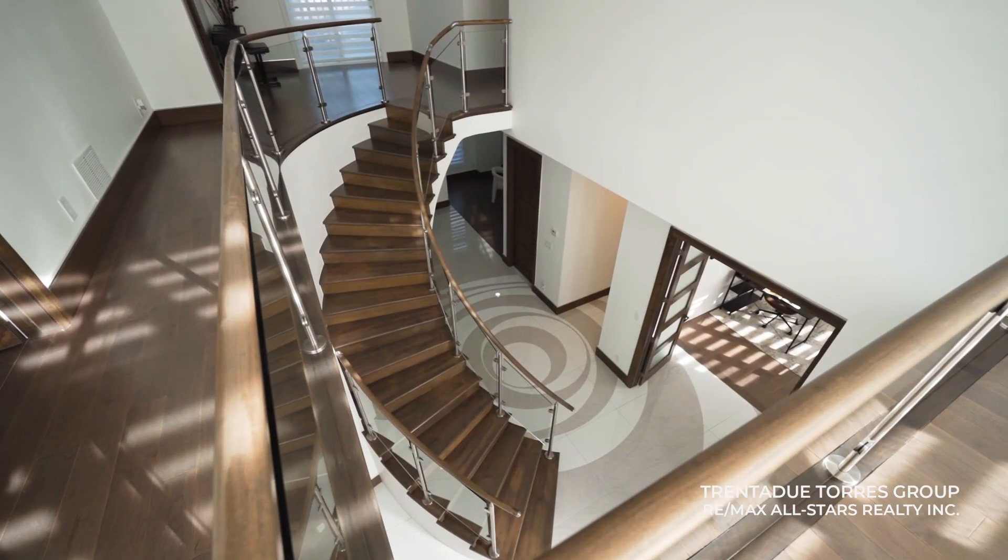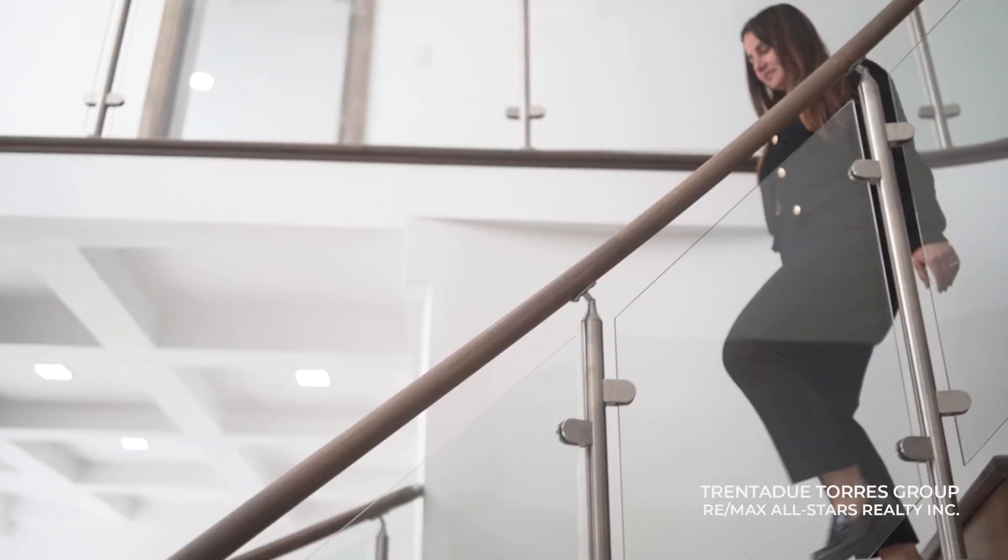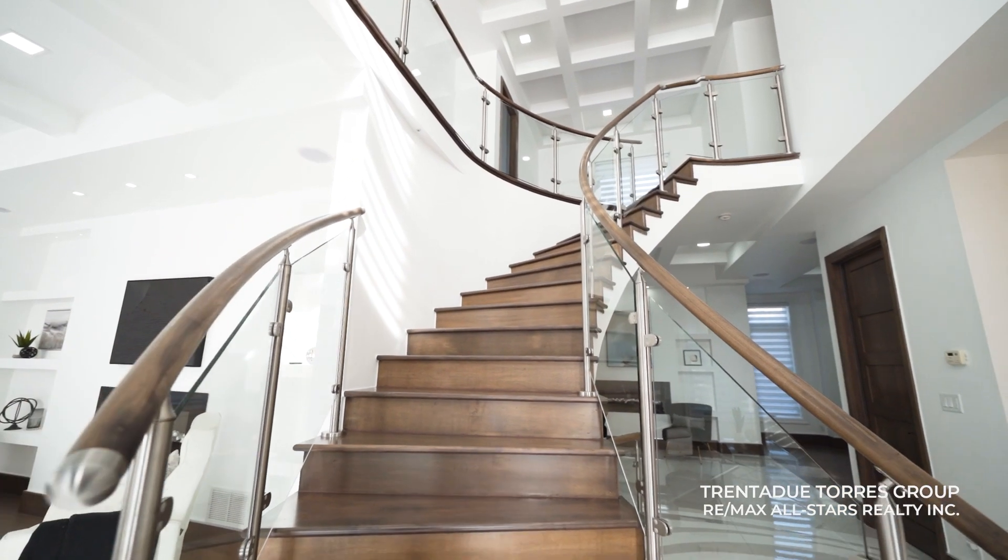With its distinctive modern design, high-end finishes and unbeatable location, 26 Lancer Drive isn't just a home, it's a lifestyle. Don't miss your chance to own this architectural masterpiece.